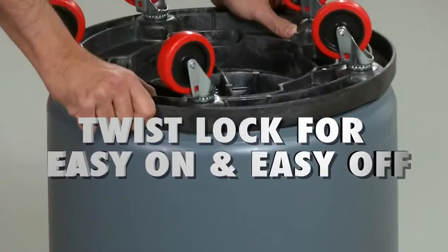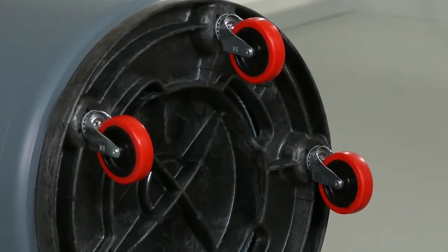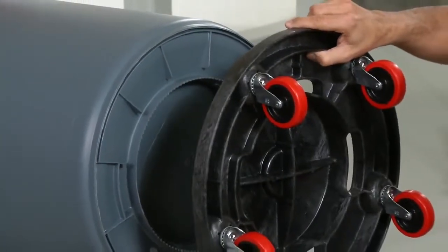It also features our special Twist Lock. With a quick twist, your Brute Container stays secure and safely in place. And then when you're ready to remove it, a quick and easy twist releases it too.